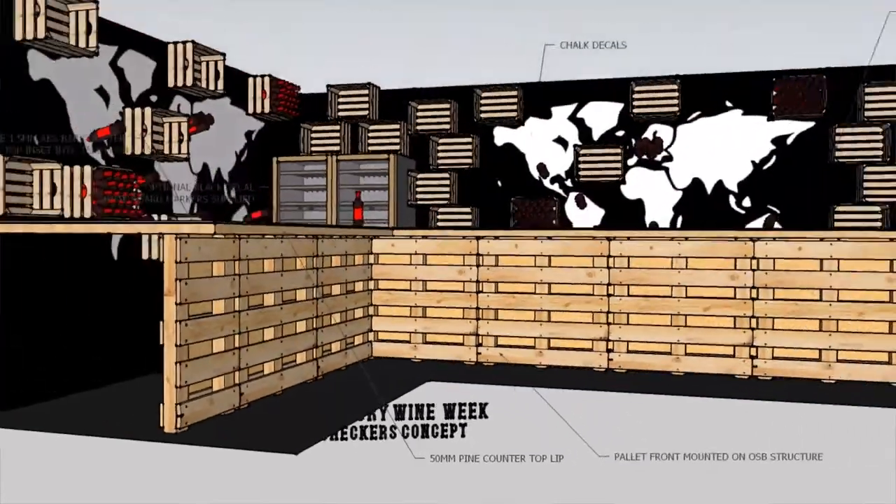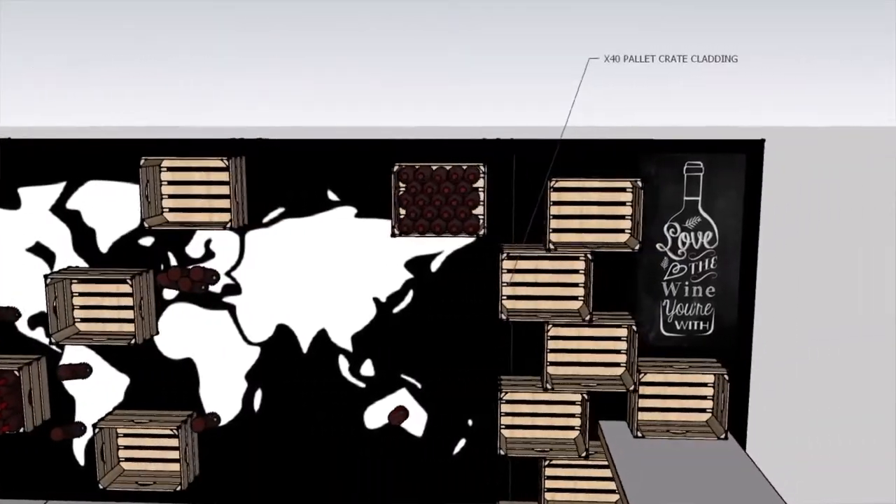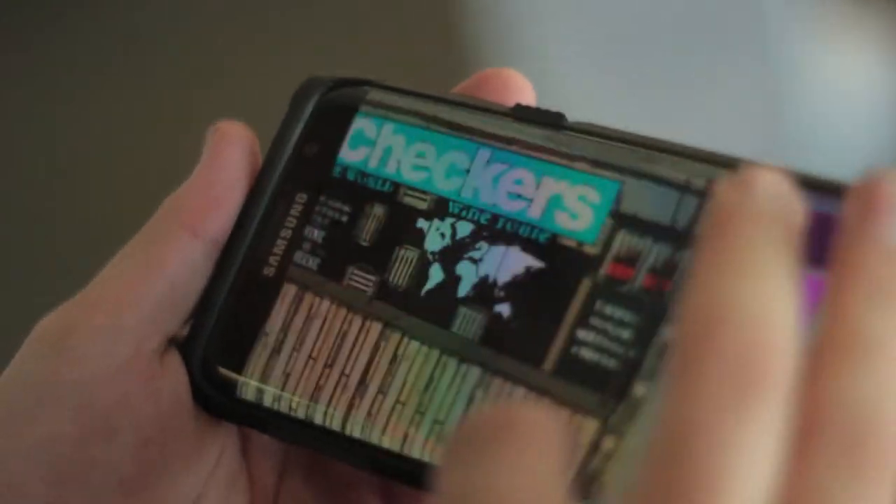We are at the Mercury Wine Week here at the Grable horse track. We are doing a custom wooden bar for Checkers. They wanted this at the Mercury Wine Week and they just wanted something different — something rustic, a lot of wooden textures, an earthy kind of feel.